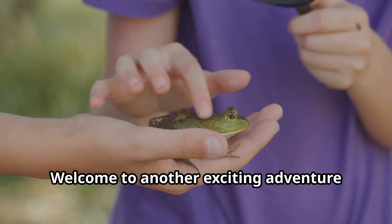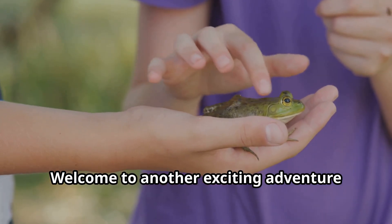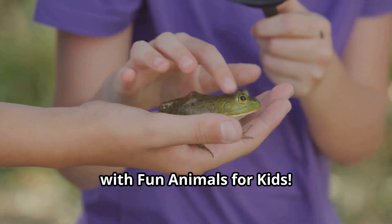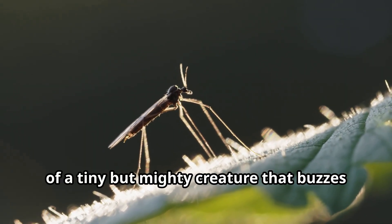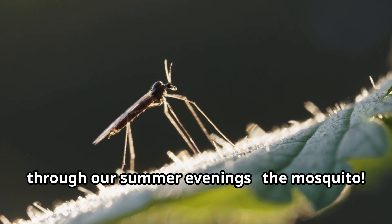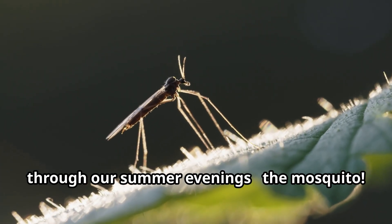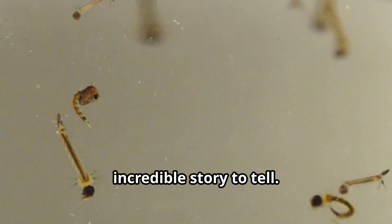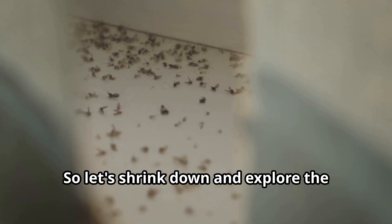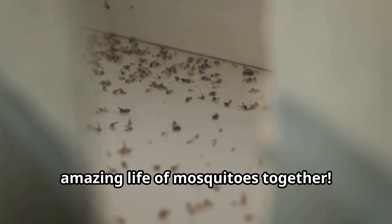Hello there, young explorers. Welcome to another exciting adventure with Fun Animals for Kids. Today, we're diving into the fascinating world of a tiny but mighty creature that buzzes through our summer evenings — the mosquito. Mosquitoes might be small, but these remarkable insects have an incredible story to tell. So let's shrink down and explore the amazing life of mosquitoes together.